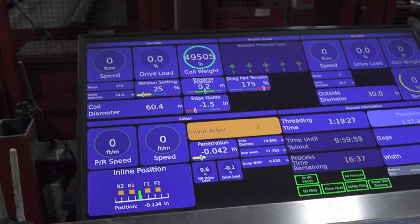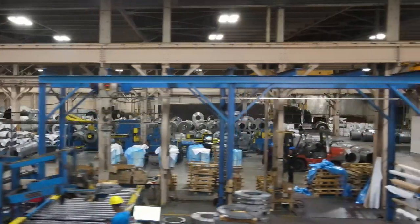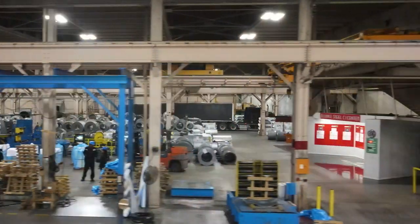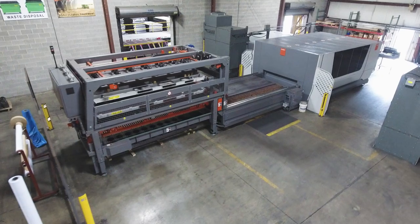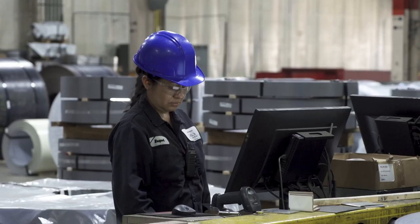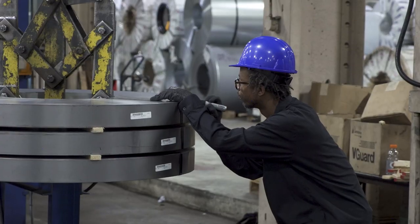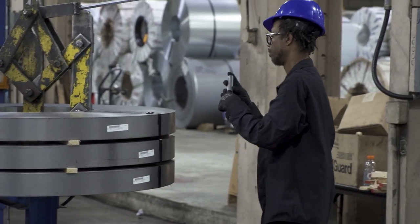We want to solve your biggest issue in your materials supply chain. We have a top-notch facility and equipment. Some of the best people in the industry work at Alliance Steel. All of that falls into servicing that customer the best that we can, and they're going to get the best service. We're consistently adding new equipment to be able to align better with our customers.